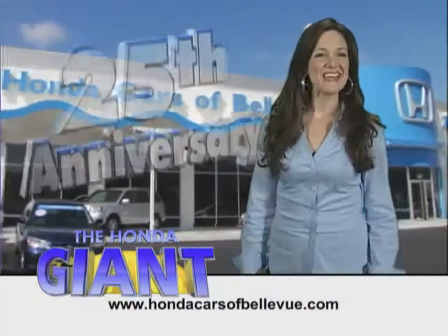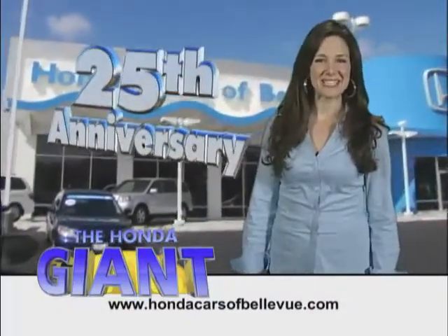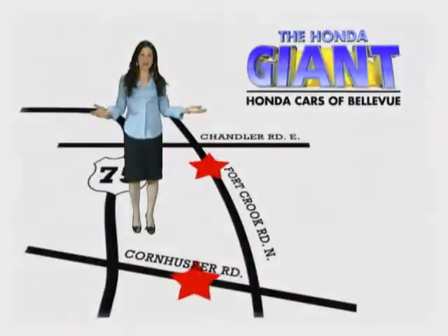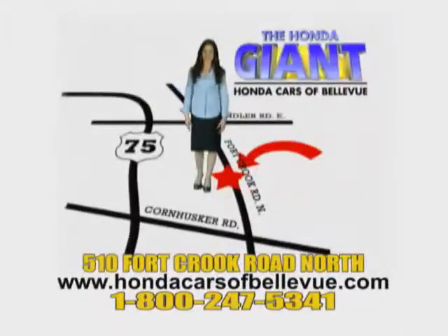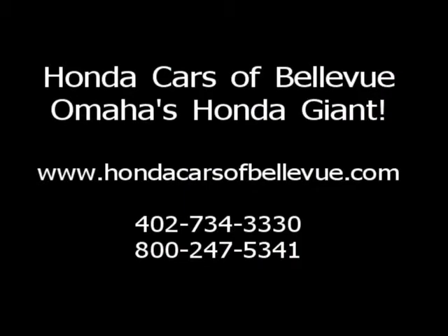Honda Cars of Bellevue, serving the heartland for 25 years, one happy Honda customer at a time. Honda Cars of Bellevue, one small step off Kennedy Freeway, one giant Honda savings store. Honda Cars of Bellevue, a different kind of...